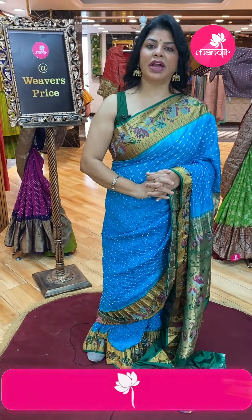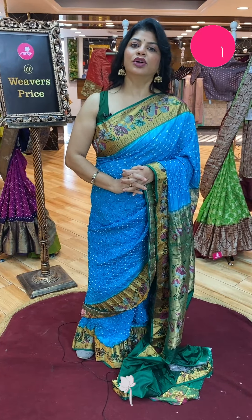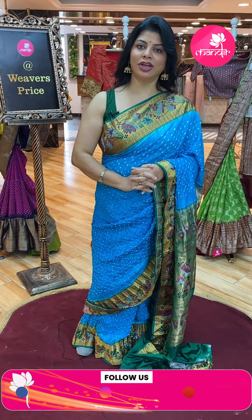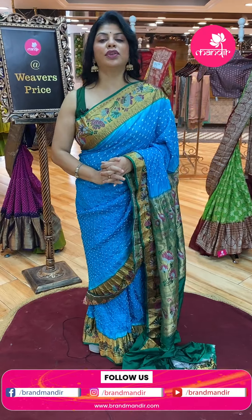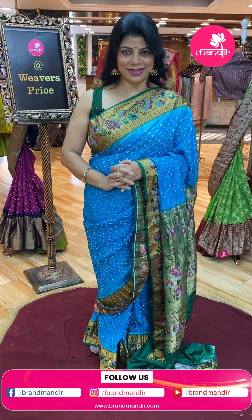Do visit our stores to feel the fabric and see lots of varieties. We have four stores in Hyderabad: Road Number 10 Banjara Hills, Road Number 56 Jubilee Hills, Panjagutta Centre 2nd Floor, and Kukatpally Brand Mandir store. Come to your nearby Brand Mandir store and experience the shopping.